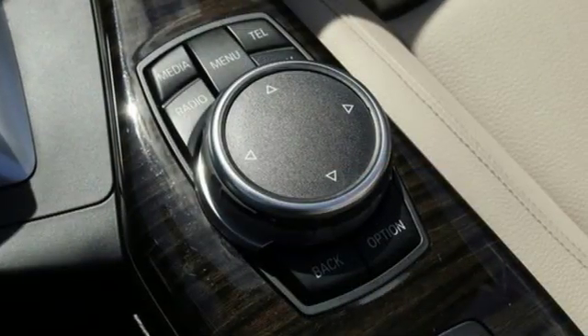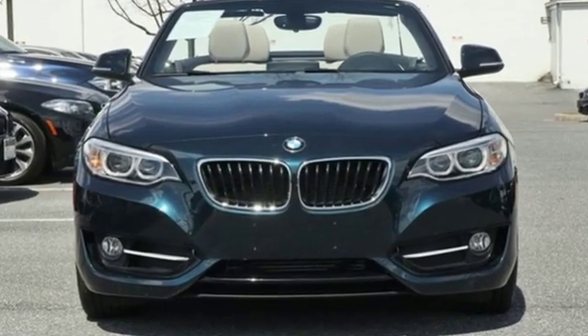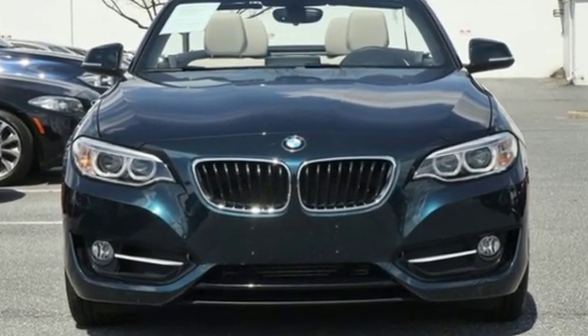Built for those who don't compromise on quality or driving pleasure — built to be a BMW. See it for yourself when you take it for a test drive.